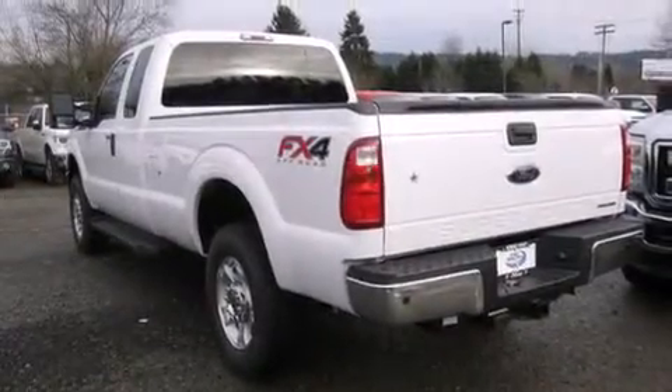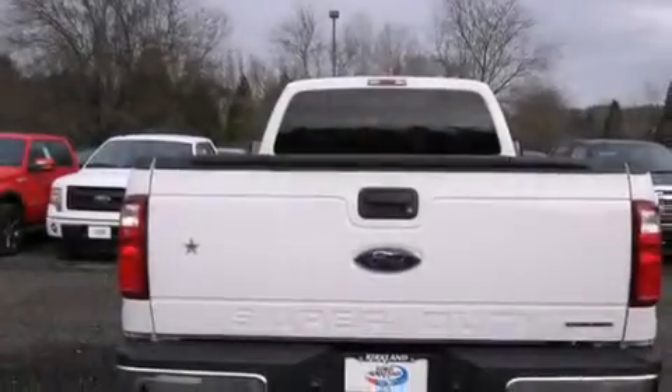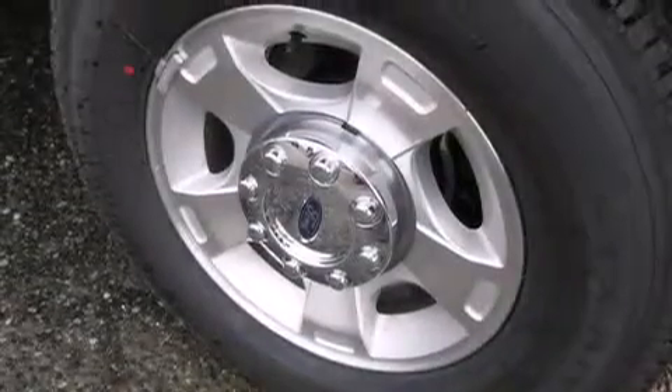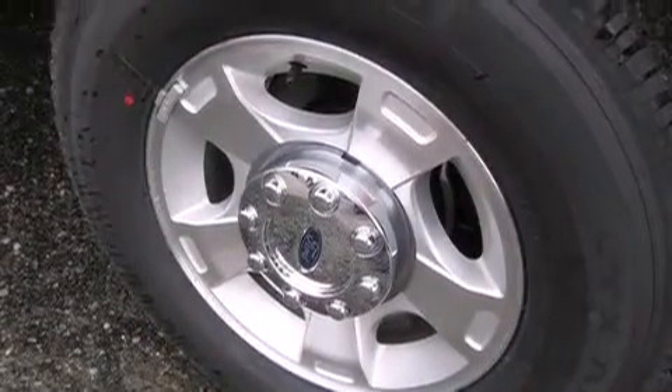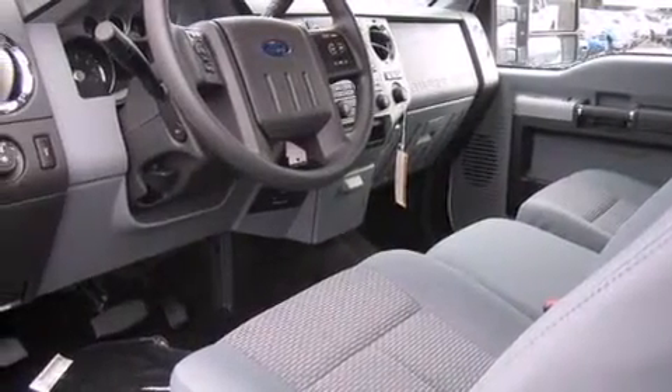Features include alloy wheels, traction control and stability control systems, cruise control, a CD player, steering wheel controls, full power accessories, an anti-lock braking system, a keyless entry system, and Microsoft Sync. With it, you can play music on popular MP3 players and integrate Bluetooth-compatible phones.